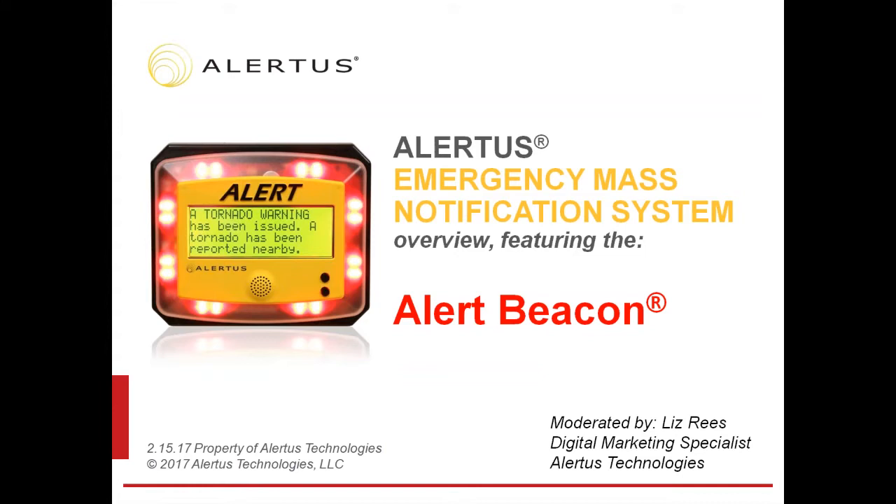Good afternoon everyone. Welcome to the Alertus webinar series. My name is Liz Reese, Digital Marketing Specialist at Alertus Technologies. During this presentation, Miles Herringer, Director of Higher Education Sales, and Safe Ibrahim, Sales Engineer, will share insight on unified facility notification and how our products work together to provide complete notification coverage in an emergency.